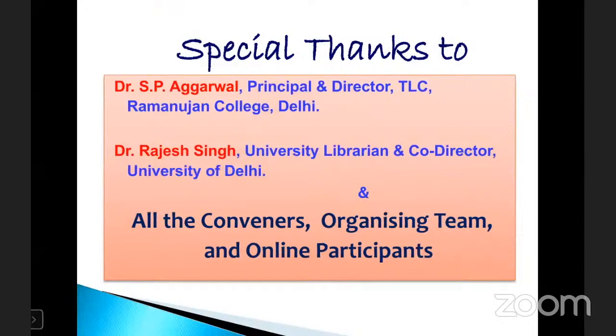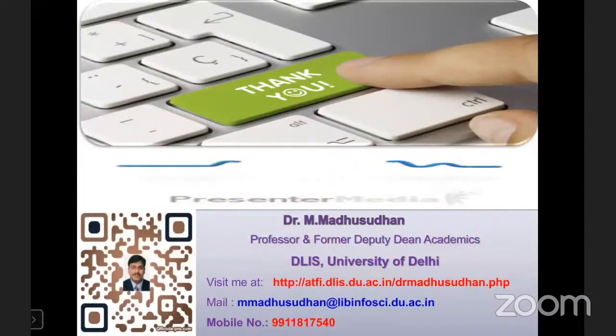Thank you very much. Special thanks to Dr. S.P. Agarwal, Principal and Director, TLC Ramanja College, Jaleen; Dr. Rajya Singh, University Librarian and Co-director; all the conveners, organizing team, and online participants. If you have any questions, you can contact via the provided email or mobile number.